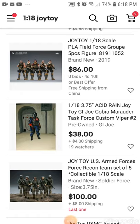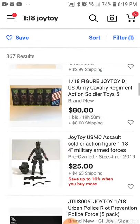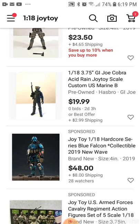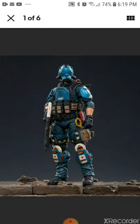I'd like to take another look at this one — I think it's about 1.8 inches, or maybe 3.75 inches for the figurines. This is the Joy Toy one-and-a-half inch hardcore series Blue Falcon collection of 2019, nude wave. Let's go ahead and check it out.